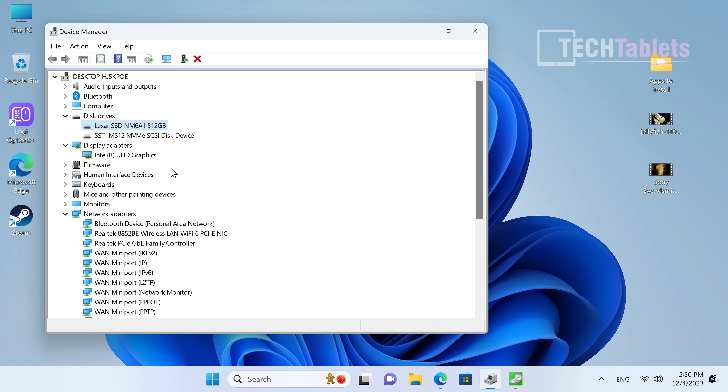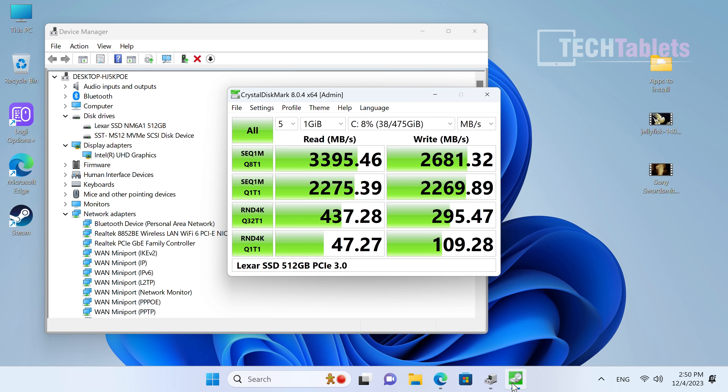Looking in Device Manager, the SSD is from Lexar and the wireless card is Realtek Wi-Fi 6 — which is what I'd expect for this kind of spec. I wouldn't expect Wi-Fi 6E, which is slightly faster. It has Intel UHD graphics as expected.